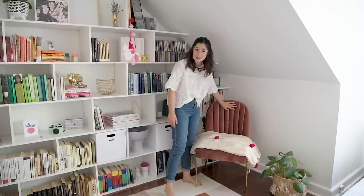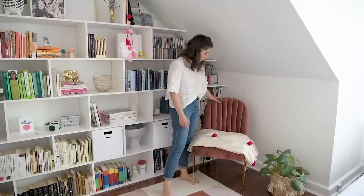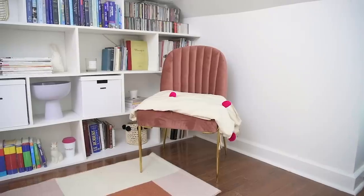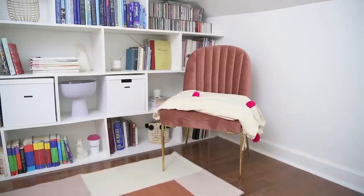This velvet chair is from HomeSense — I love it so much, the pink color is perfect. I placed it in the corner with a pom-pom blanket on top to create a little reading nook, which I'm really excited about.